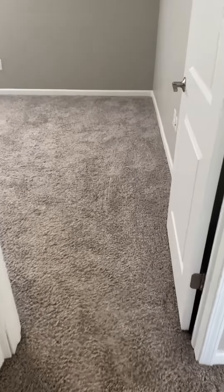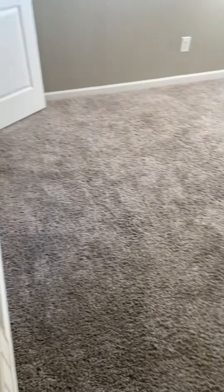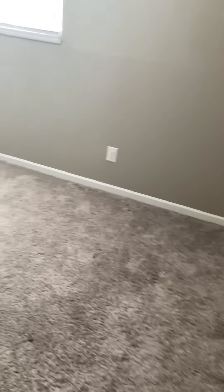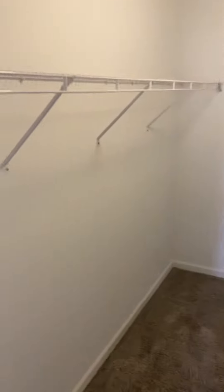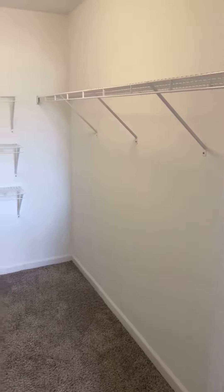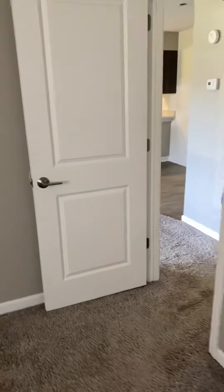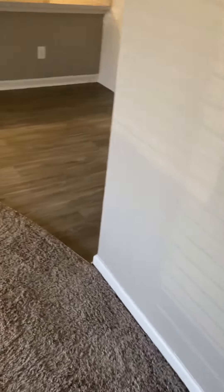Followed by our bedroom that also has that same upgraded carpet. We also have our walk-in closet that we're about to go take a look at — it's our largest walk-in closet. And that's going to be the mocha. Thank you so much for joining us.